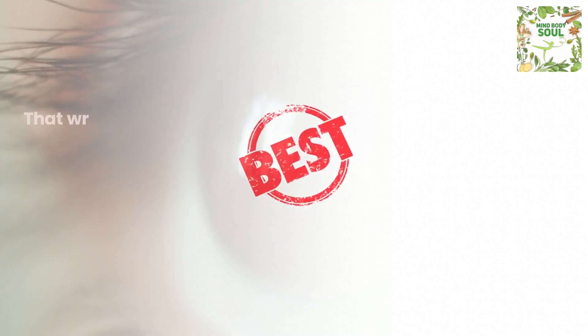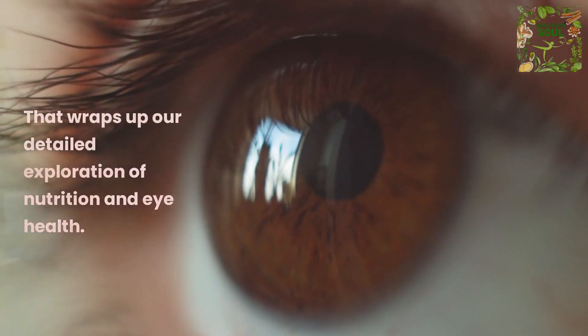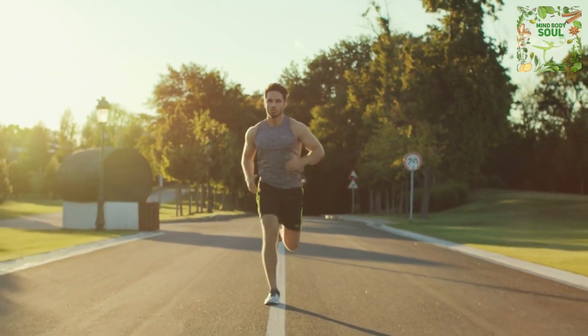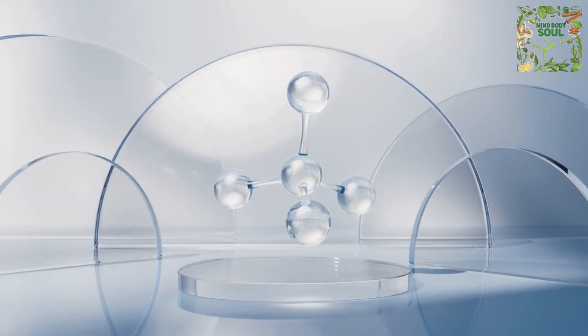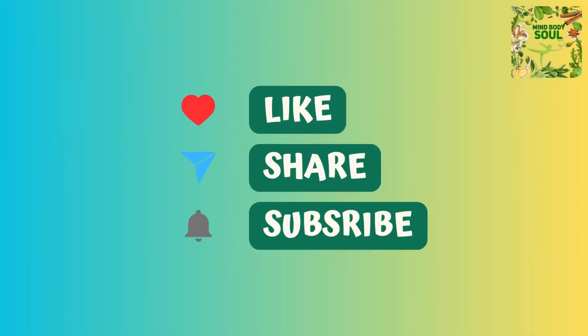That wraps up our detailed exploration of nutrition and eye health. Stay tuned for more fascinating insights into nutrition, wellness, and overall health in our upcoming episodes. Until then, stay healthy, stay happy, and keep those peepers in top shape. Hope you enjoyed the video. Thanks for watching, and enjoy your life.